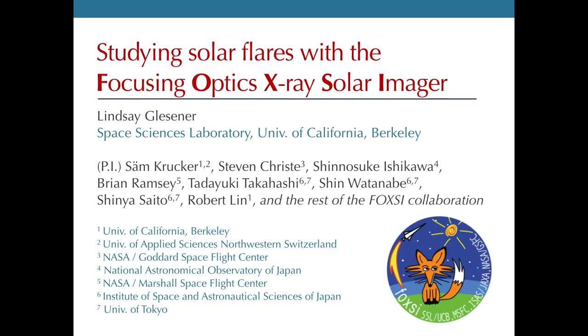FOXSI is a collaboration of the University of California, Berkeley, with Sam Crocker as the PI, as well as the NASA Marshall Test Flight Facility in Alabama, and the ISAS Institute in Japan.